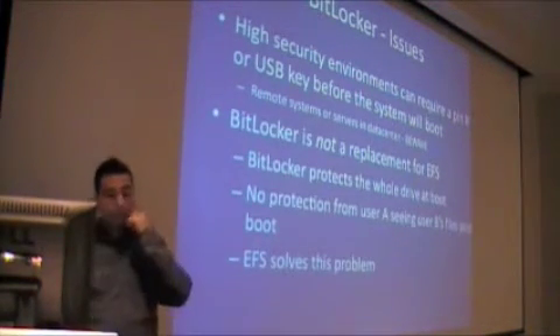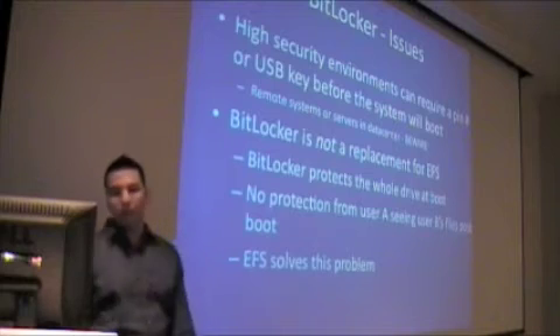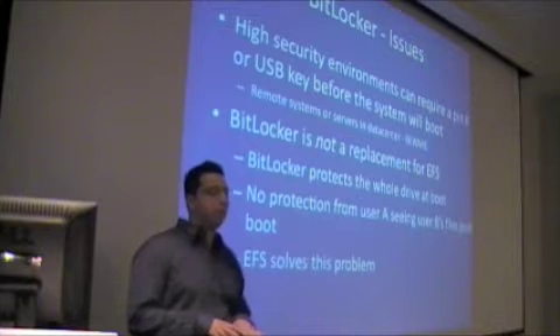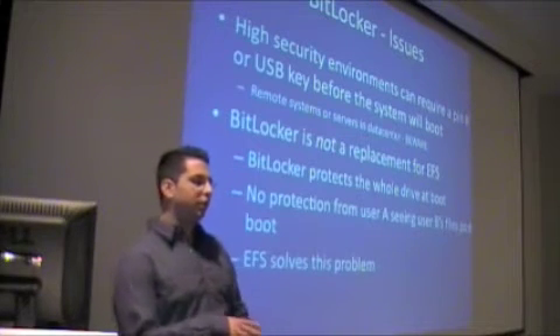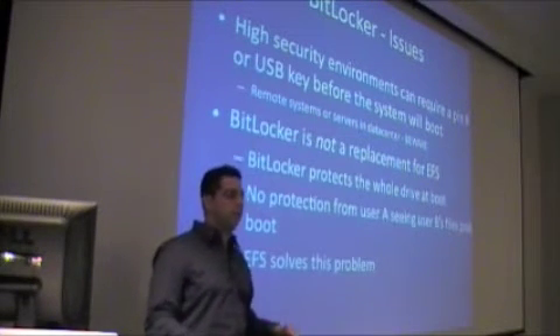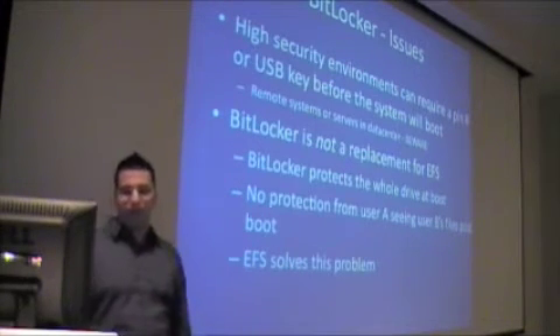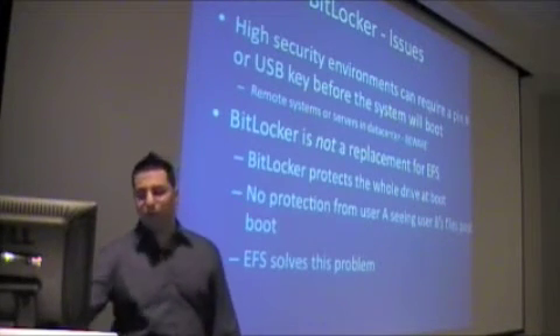Also, BitLocker is not a replacement for encrypted file systems. Once you unencrypt the machine on boot, that does not stop anyone else from logging into your machine and seeing what shared files you have and all that. That is just for full disk encryption. This is solved by using an encrypted file system.